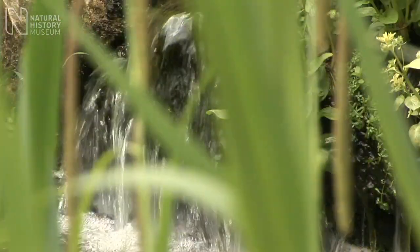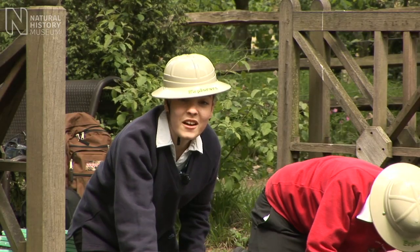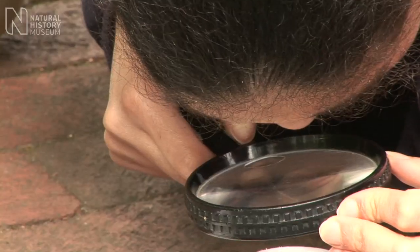While Abby's team is getting ready, we've gone outside to explore nature. We're in the wildlife garden and we're pond dipping. That's moving! What is it? Snail!